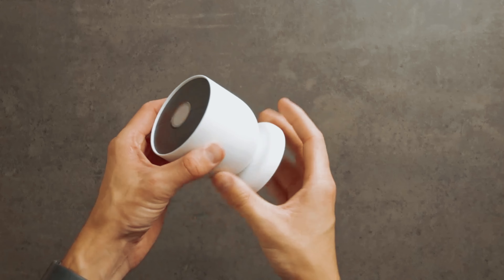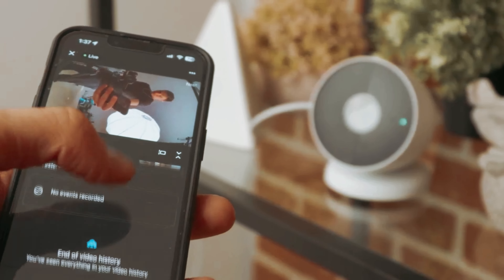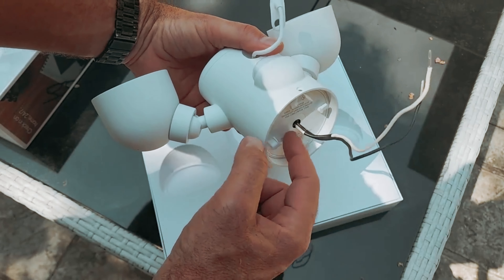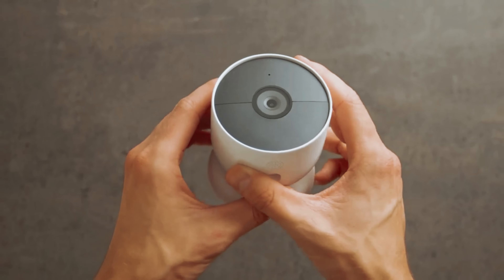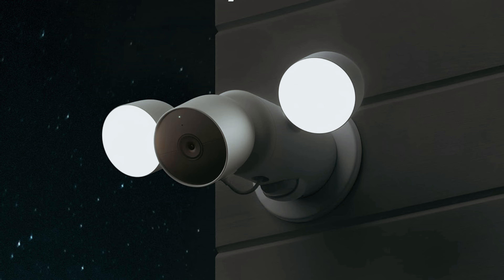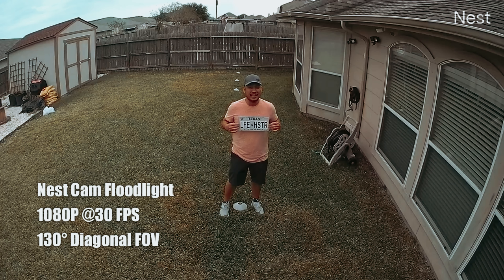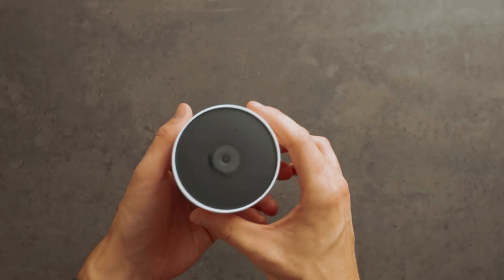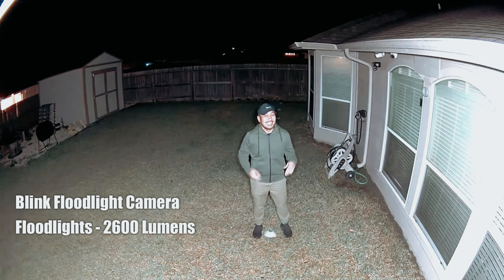Situated on each side are two adjustable LEDs delivering an impressive 2400 lumens, ensuring ample light coverage for any scenario. Similar to the Ring Floodlight, the Nest Cam requires hard wiring for operation, setting it apart from the mobile Arlo Pro 3 Floodlight that relies solely on battery power. Nevertheless, the Nest Cam offers complementary features such as person detection, customizable motion zones, and a measure of local storage functionality. If compatibility with Alexa isn't a top priority for you, the Nest Cam with Floodlight is certainly a formidable contender in the floodlight camera arena.